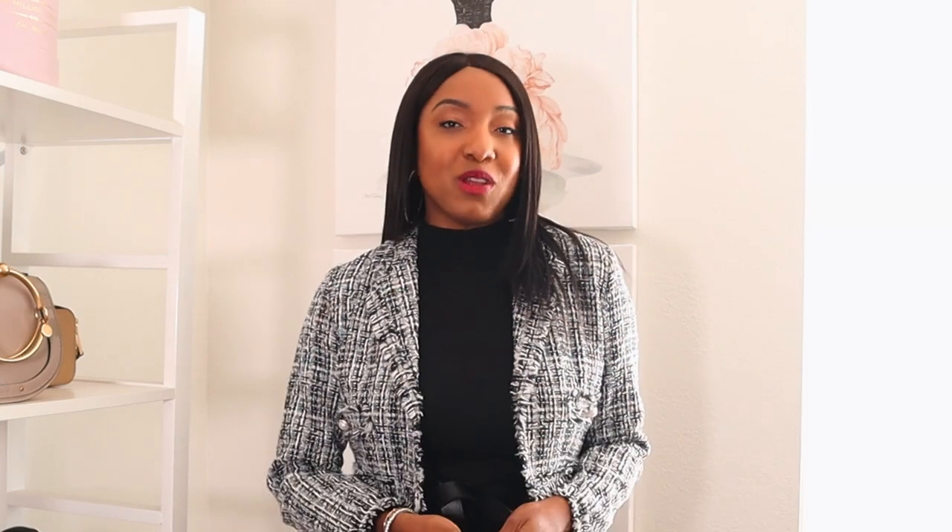Beautiful people, that is it — those are my items that I think you need in your spring wardrobe for the 2023 season. Most of these items are already in your closet and you can take them into summer, which is the goal. I hope you got some inspiration from this video. If you like these types of videos, please don't forget to like and subscribe — I upload videos twice a week. I will see you in the next one.